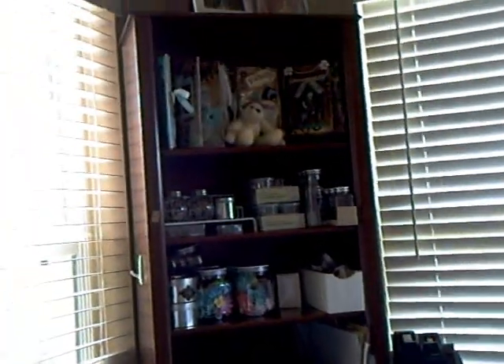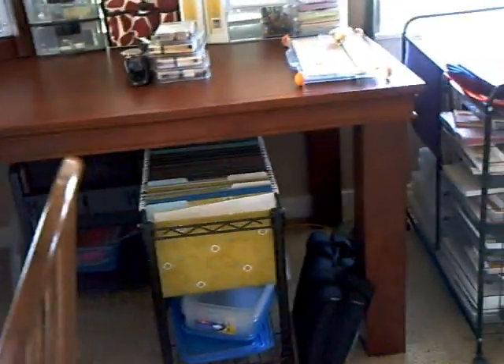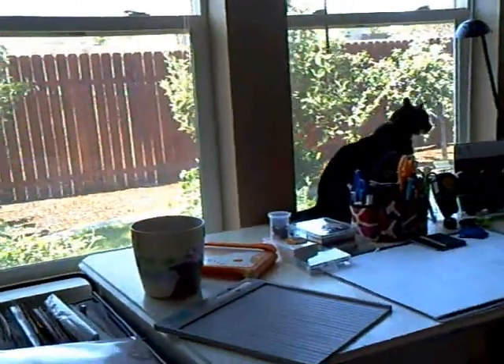Hi everybody, I'm giving you a sneak peek of my studio, which is not quite done. So excuse the little piles around. I've got my organizers, my trusty cat Jazz sitting in the window,